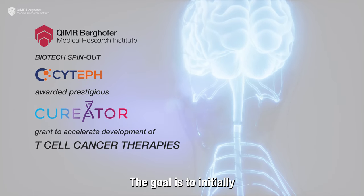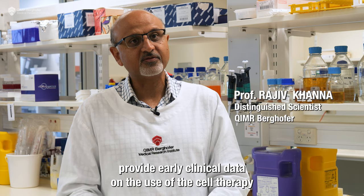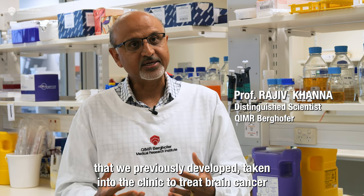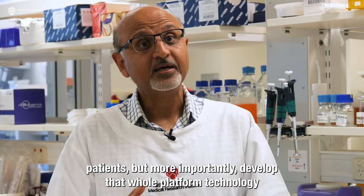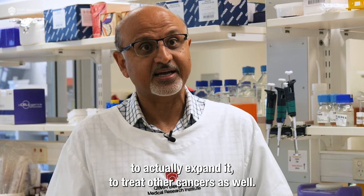The goal is to initially provide early clinical data on the use of the cell therapy that we previously developed, taken into the clinic to treat brain cancer patients, but more importantly develop that whole platform technology to actually expand it to treat other cancers as well.